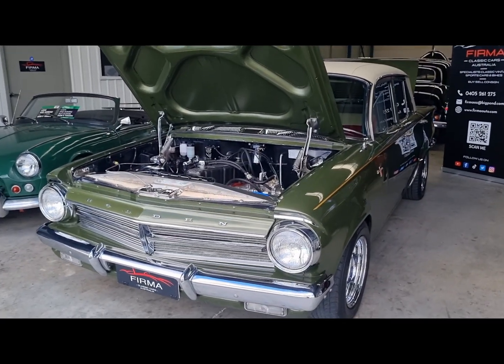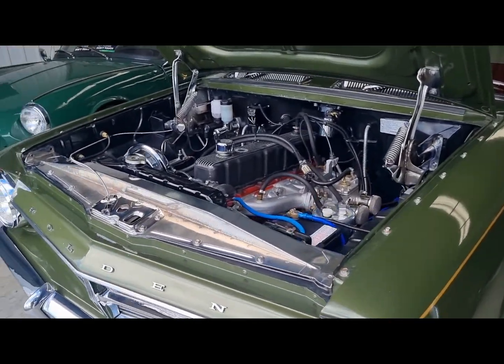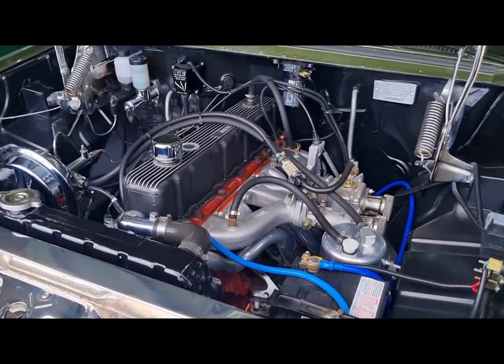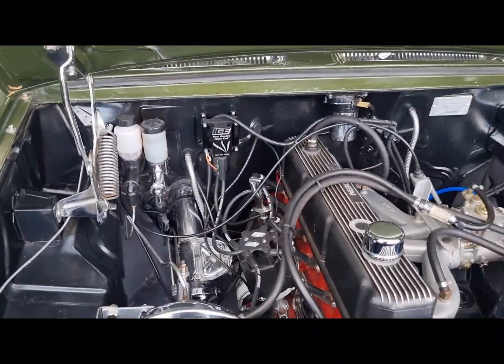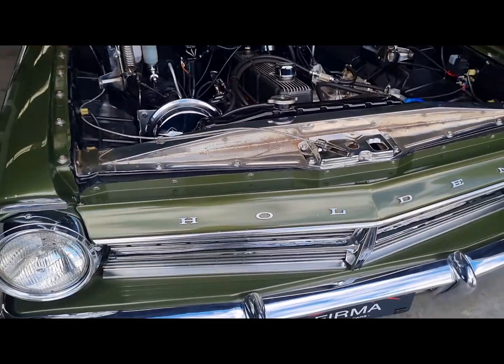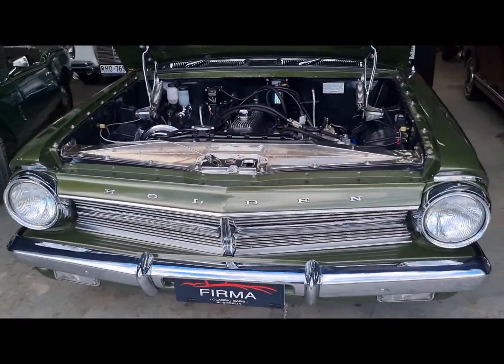Welcome to FIRMA. Today we've got this very well presented EJ Holand Premier. It presents in very good condition, lots of money spent, one owner vehicle being in the same family for over 50 years.